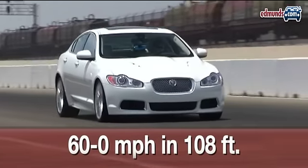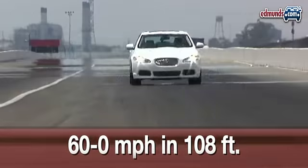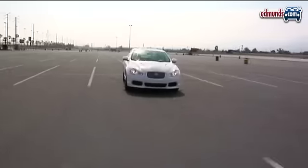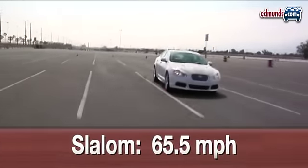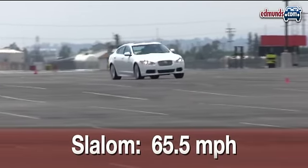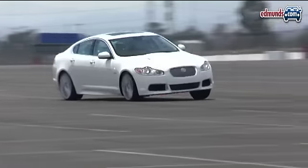Stopping power is also impressive. The Jag comes to a stop from 60 miles per hour in just 108 feet. When it comes time to conquer the slalom, the XFR trails some of its competitors. Still, 65.5 miles per hour is nothing to be ashamed of.